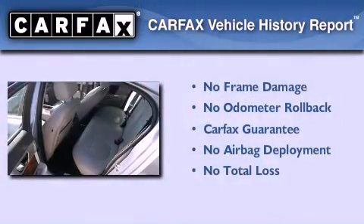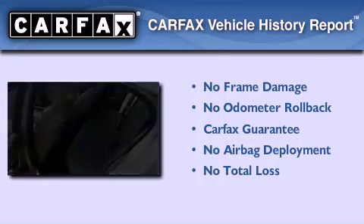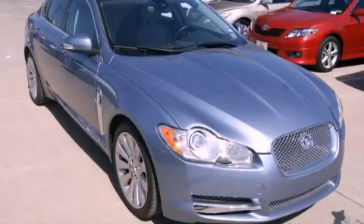Not to mention that this Jaguar qualifies for the Carfax buy-back guarantee. Stop by today and test drive this automobile for yourself.